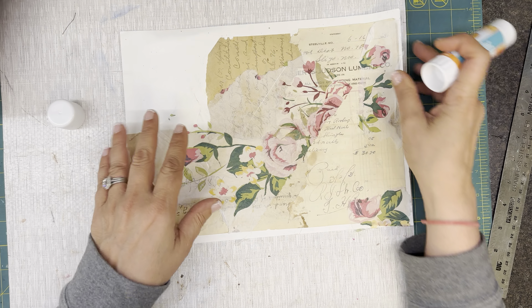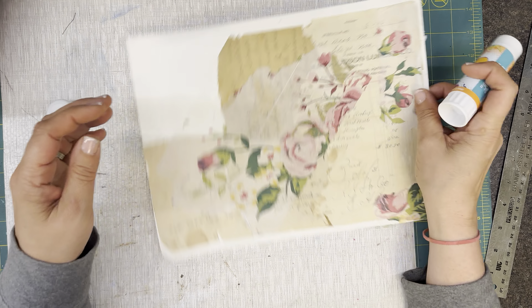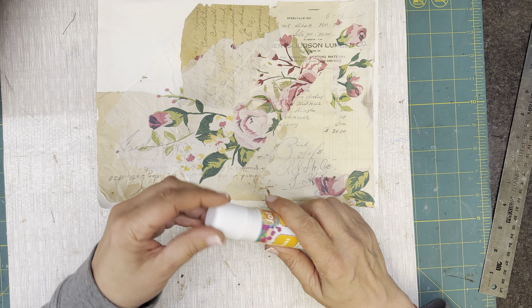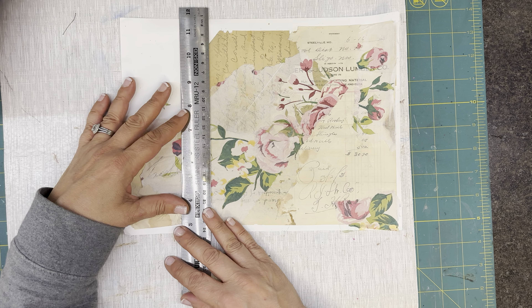So we're just going to fix it up. This is old receipts and ledger and letters — they were the original ones. Oh gosh, that dog.